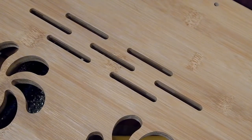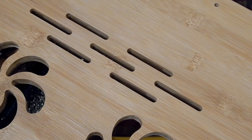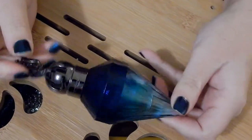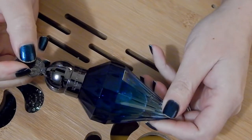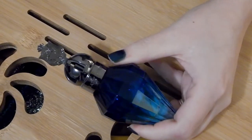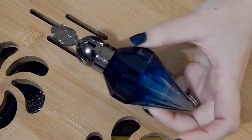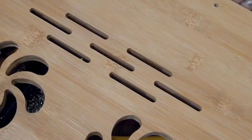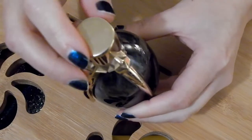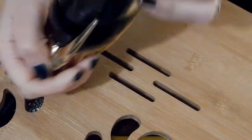The Katy Perry one — this is Royal Revolution. This one's going to stay in my collection. It's really cute, I really do like this one. I haven't used it in a while because I was trying to use up that Lucky one, but yes, Katy Perry you smell good — I'm keeping you.